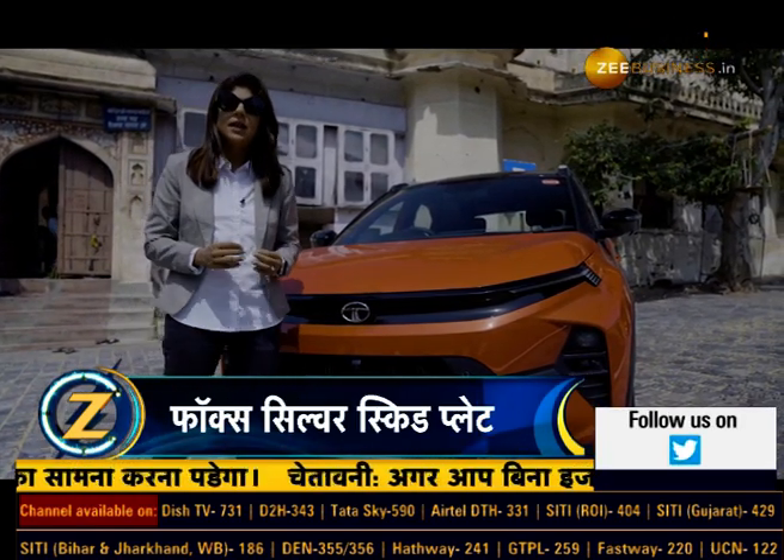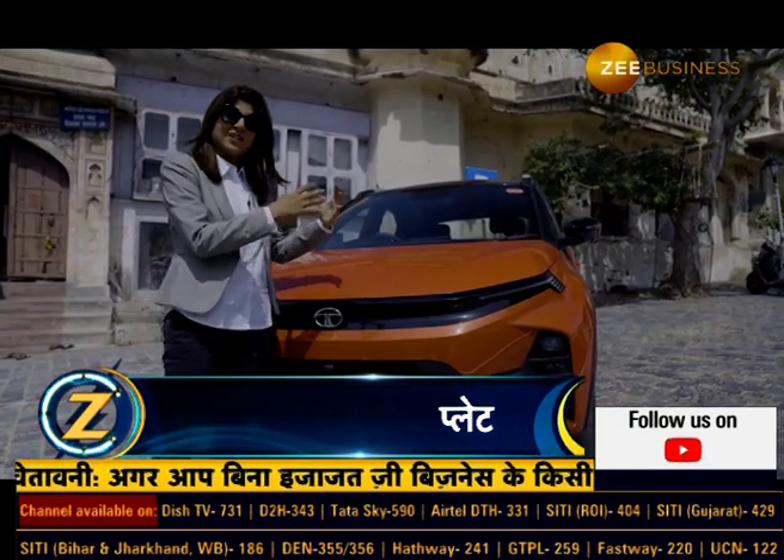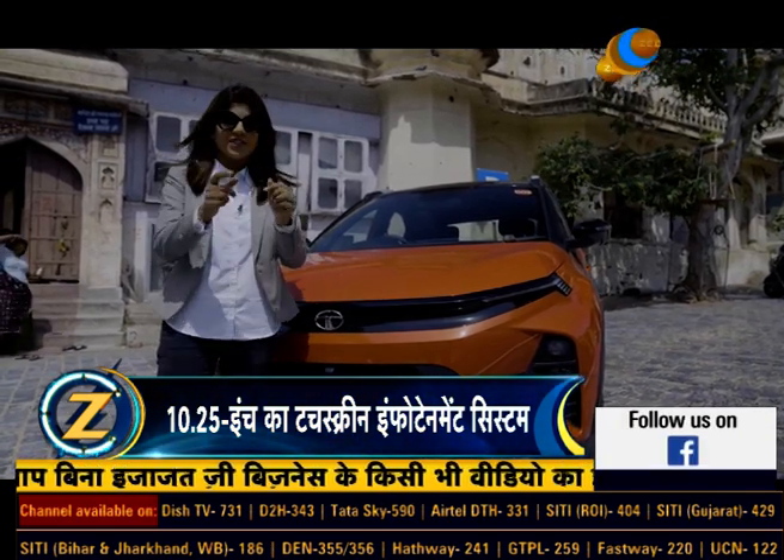What has changed in the facelift, what is new about this new Nexon? There are changes in the exterior and interior — let's start from the exterior.